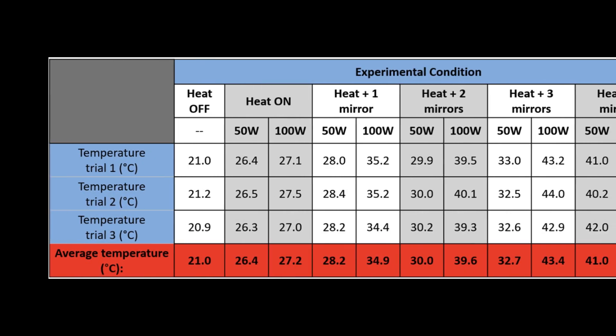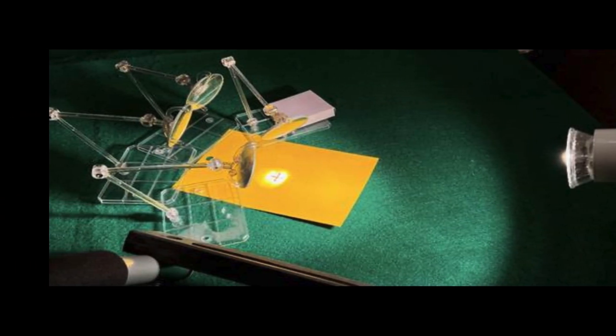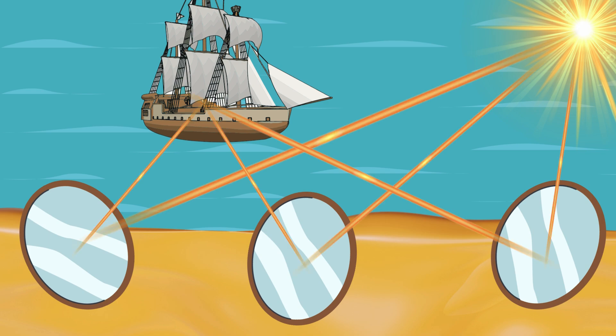And guess what? It did. Brendan's meticulous experiment showed that with the right setup, the concept of Archimedes' death ray is entirely plausible. Each mirror focused the heat onto a target, raising its temperature significantly. With multiple mirrors, the effect was even more dramatic.